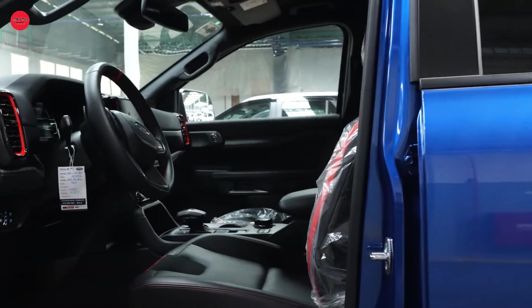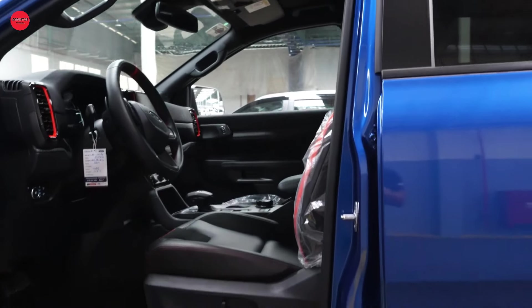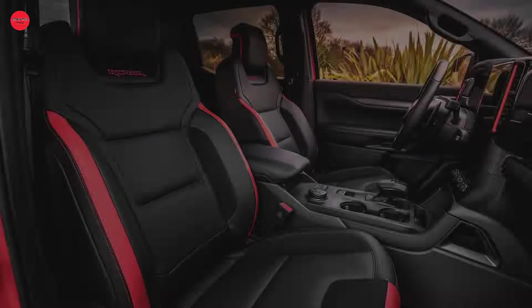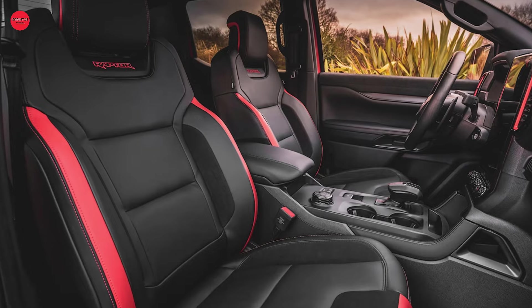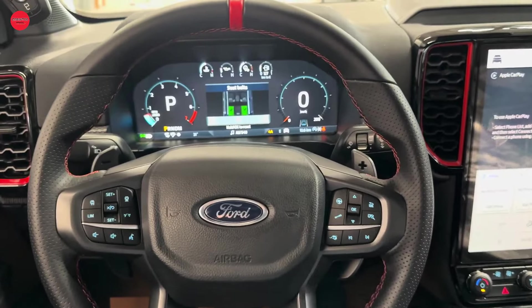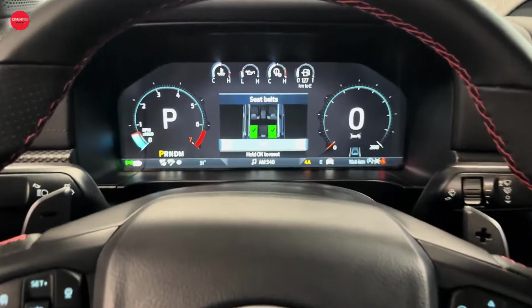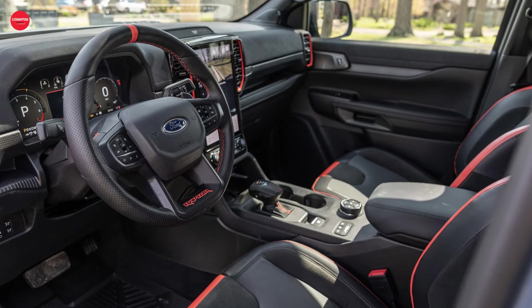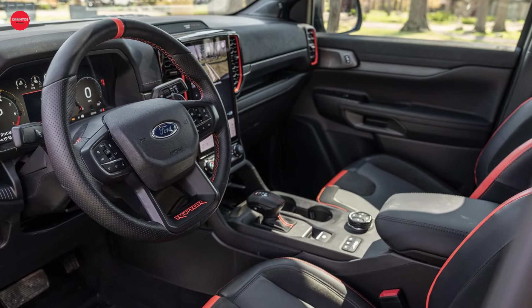Inside, the Ranger Raptor offers a comfortable and stylish cabin with exclusive content that sets it apart from its competitors. From heavily bolstered front seats to a sporty-looking steering wheel with aluminum paddle shifters, every detail is designed with performance in mind. With a vertically oriented 12.4-inch touchscreen and Ford's latest SYNC infotainment software, staying connected on the go has never been easier.